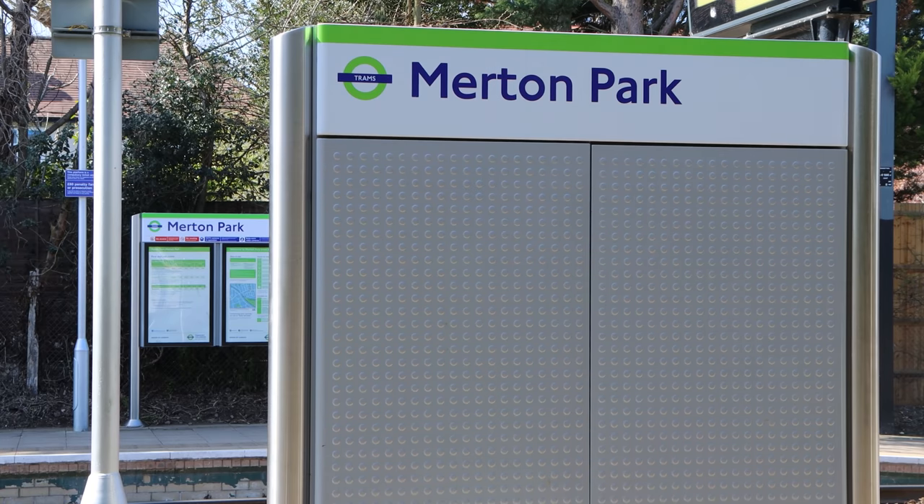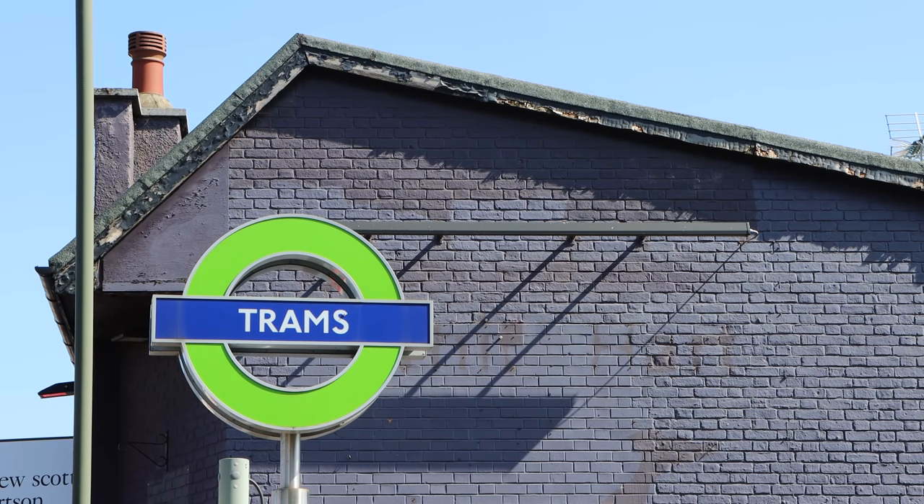So behind me are the trams — I'm at Merton Park tram stop. I said in episode one on the Woodside Railway that a lot of old railways had been converted over to be used by trams, and certainly here between Wimbledon and Croydon they have been. But here at Merton Park there was a branch off that headed to Tooting on another abandoned railway which you can walk, which we're going to do now.